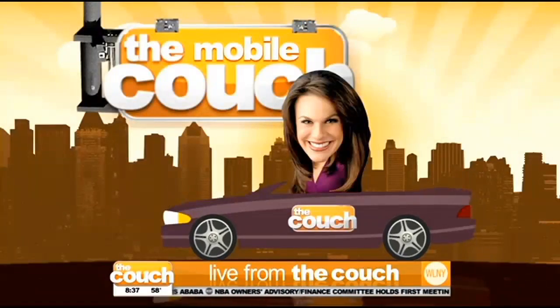Spruce up your home — we've got the place to go. Alex Dennis is on the east side. Look at that car with the mobile couch at the decorator show house. Loving it, Alex. What's next?